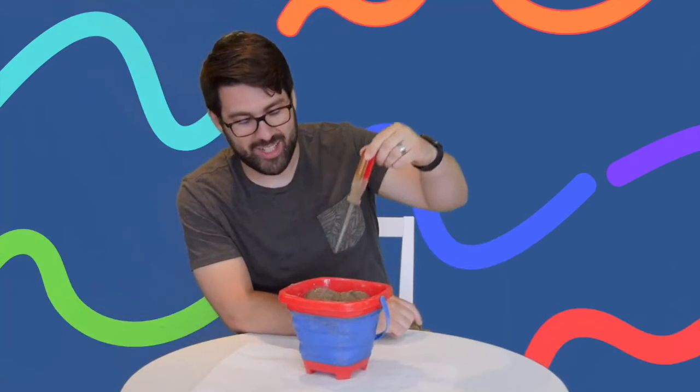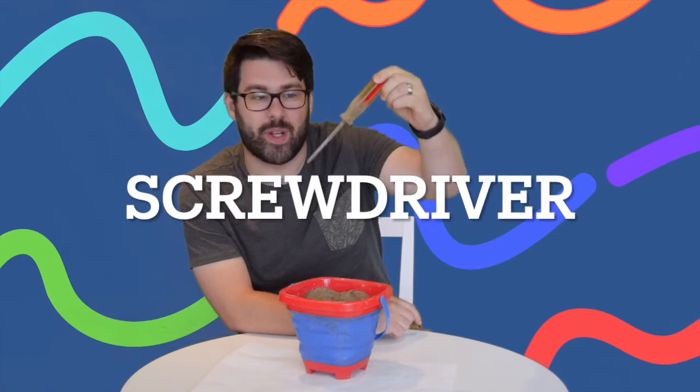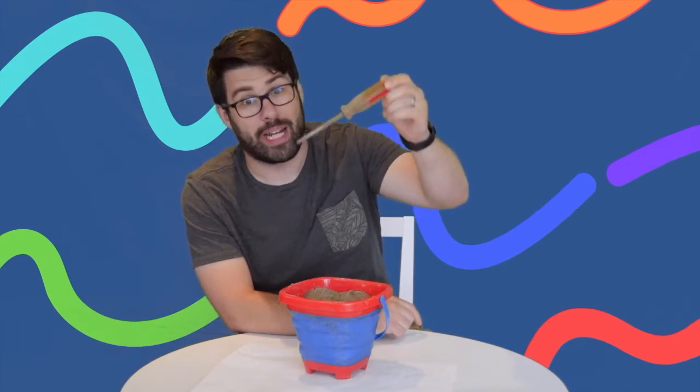It's a screwdriver. Do you guys have any Ikea furniture you need built? You just let me know, because now I've got this.